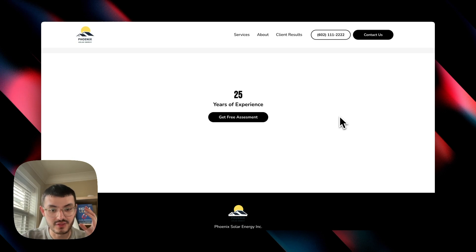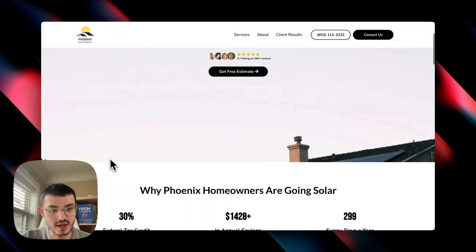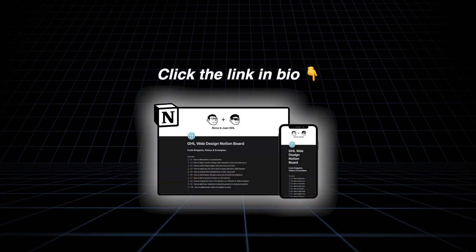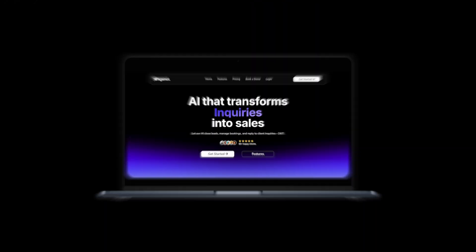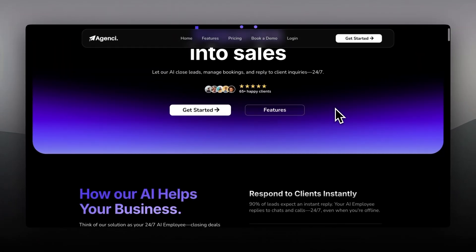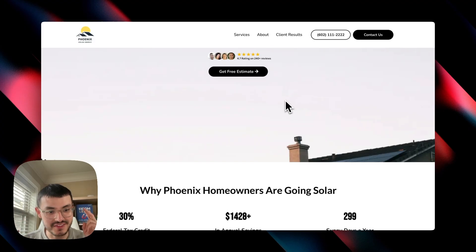Another cool effect is the transparent nav bar that becomes white as you scroll down to blend in with the rest of the website — that's also included in the Notion doc. If you want to start adding these cool effects to all your GoHighLevel websites, click the first link in the description to get access to the Notion doc. And if you're a GHL SaaS or AI agency, I made a video breaking down how I built a beautiful website for a GHL agency — click the second link in the description to watch that.